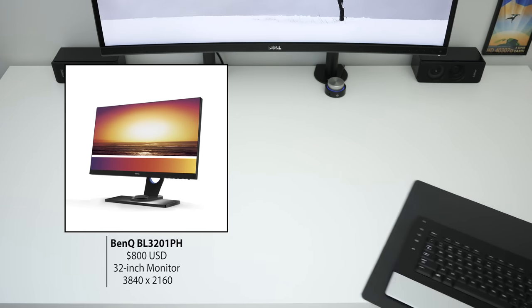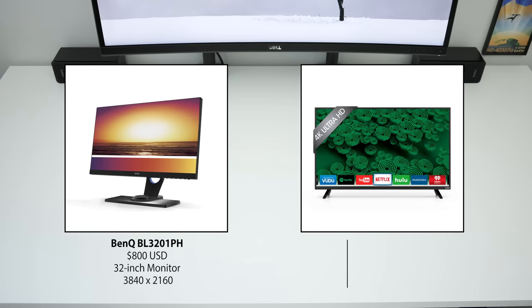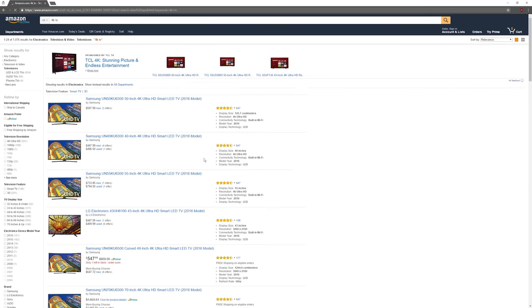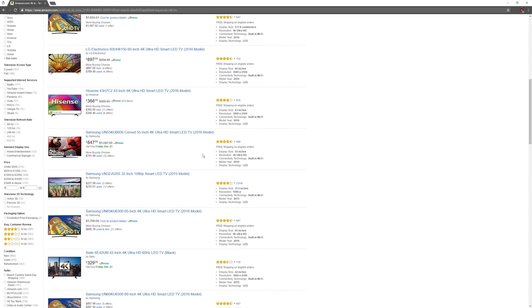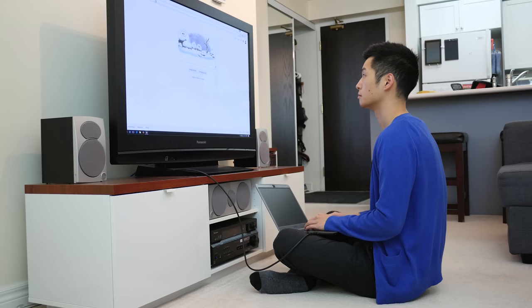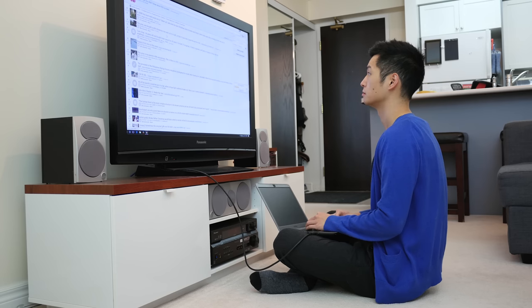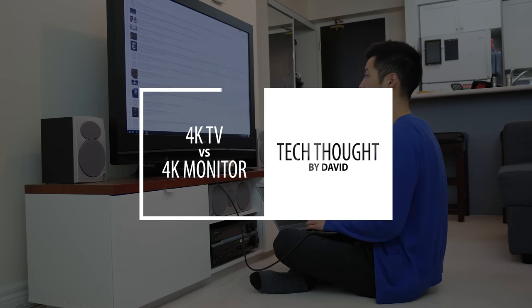This is a 32-inch 4K monitor from BenQ — it costs $800. And this is a 40-inch 4K TV from Vizio, and it costs $400. As 4K TVs continue to become cheaper and cheaper, it seems like the obvious thing to do is just buy a new TV to replace your computer monitor. And technically that would work, but there are hidden details and TV specifications that can make for an inferior monitor experience. Hi, I'm David, and this is why you probably shouldn't use a 4K TV as your main computer monitor.